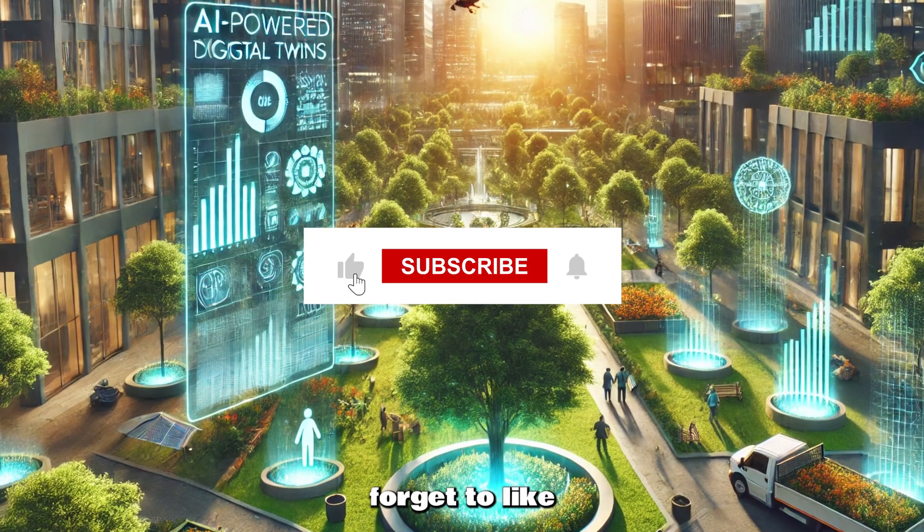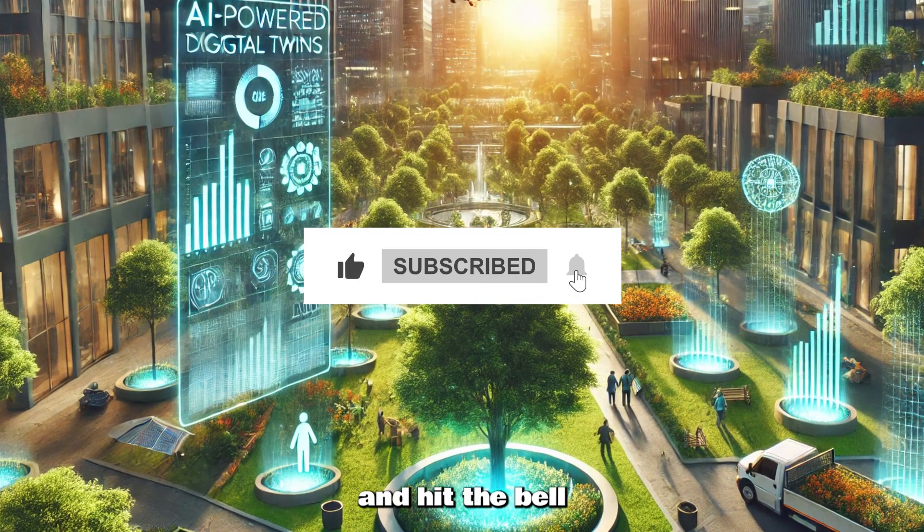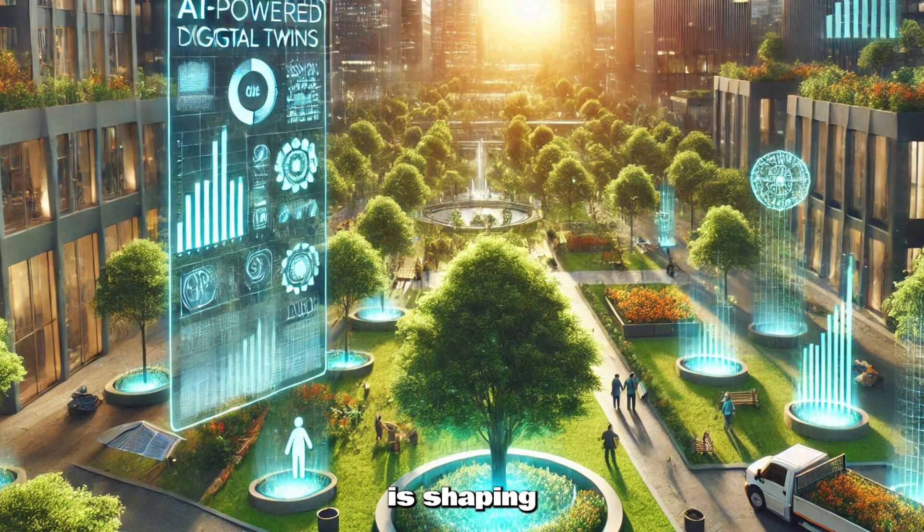Thanks for watching and don't forget to like, subscribe, and hit the bell for more on how technology is shaping our world.